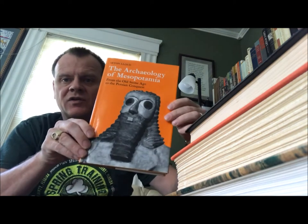Seton Lloyd — 'The Archaeology of Mesopotamia: From the Old Stone Age to the Persian Conquest.' This is from a series called The World of Archaeology; the general editor was Glyn Daniel. 174 illustrations, Thames and Hudson, 1978.